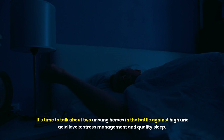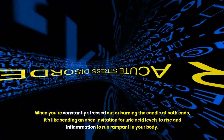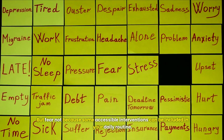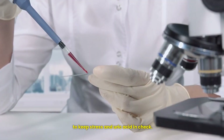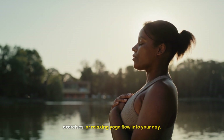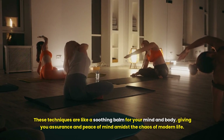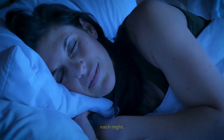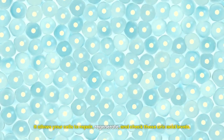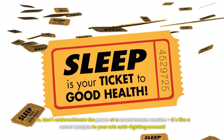It's time to talk about two unsung heroes in the battle against high uric acid levels: stress management and quality sleep. When you're constantly stressed or burning the candle at both ends, it's like sending an open invitation for uric acid levels to rise and inflammation to run rampant. Try incorporating practices like meditation, deep breathing exercises or a relaxing yoga flow into your day. These techniques are like a soothing balm for your mind and body. And let's not forget the importance of getting enough quality sleep each night — prioritizing seven to nine hours of restful sleep allows your cells to repair, regenerate and keep those uric acid levels in check.